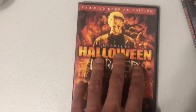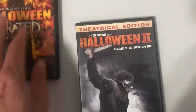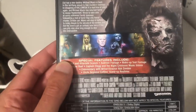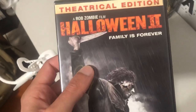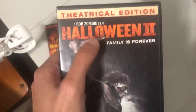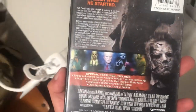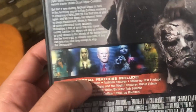I love when DVD companies go the extra step and include the trailer as a special feature. And here's the sequel to the remake — it says right here 'A Rob Zombie Film.' I got the theatrical edition, which sadly is the version that came to theaters, so it's not as bloody or as scary as I thought it would be. If I find the unrated version of Halloween 2: Family Is Forever, I'm definitely replacing this one.